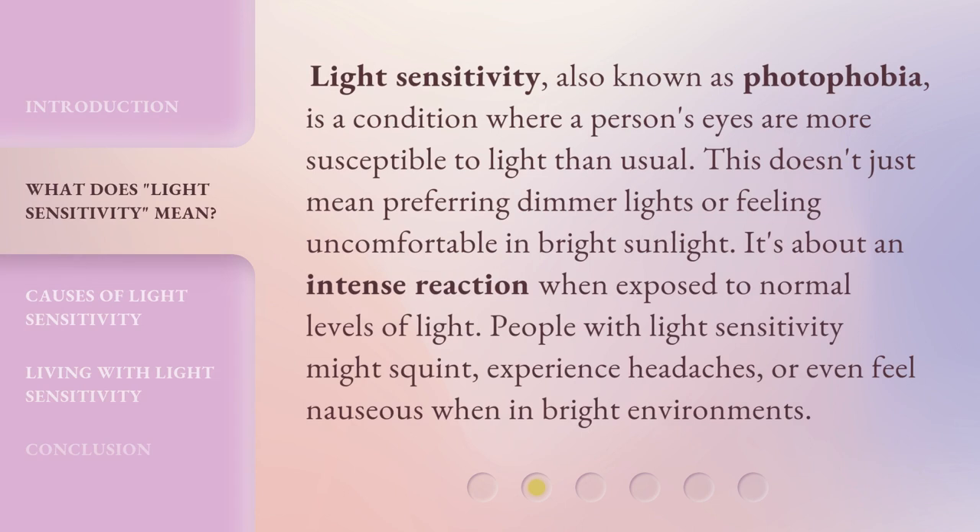Light Sensitivity, also known as photophobia, is a condition where a person's eyes are more susceptible to light than usual. This doesn't just mean preferring dimmer lights or feeling uncomfortable in bright sunlight. It's about an intense reaction when exposed to normal levels of light. People with light sensitivity might squint, experience headaches, or even feel nauseous when in bright environments.